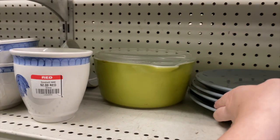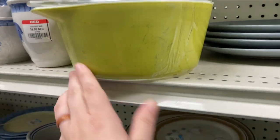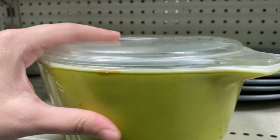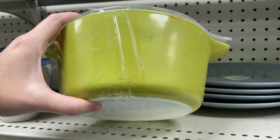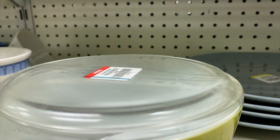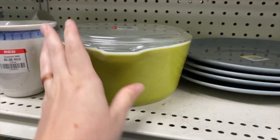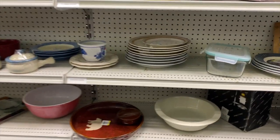Hey nesters, welcome back to Nesting Haven and welcome back to another Goodwill thrift along with me! Look here — some Pyrex on the shelf. This is part of the Verde collection, I believe. The ones without the patterns on them are a little difficult to tell, but it does look like Verde, and they were asking $15 for it. You can see there's lots of markings on it; it wasn't the best condition.